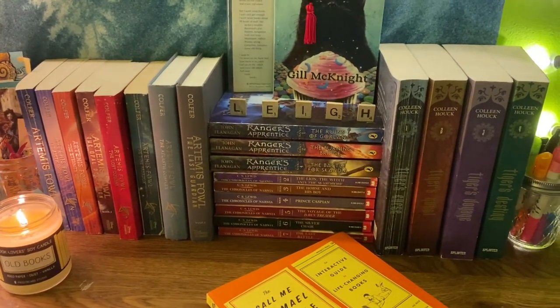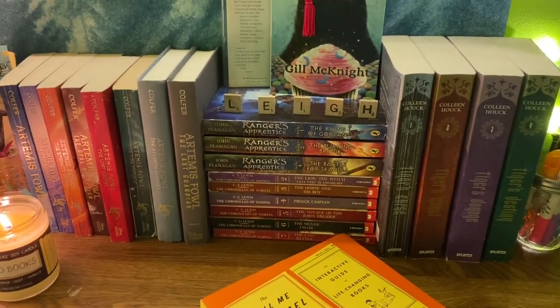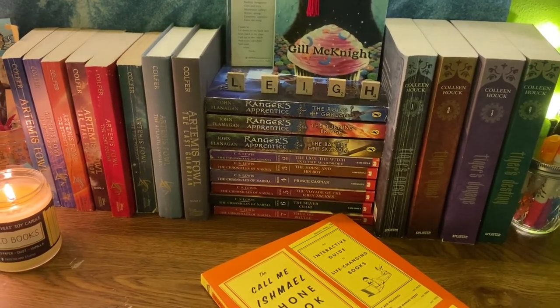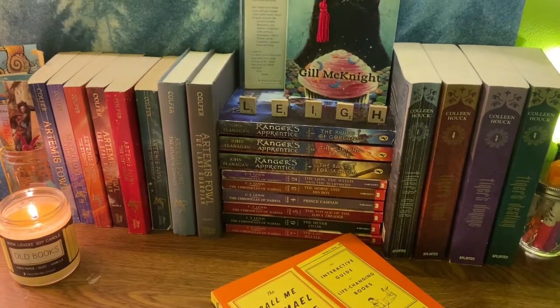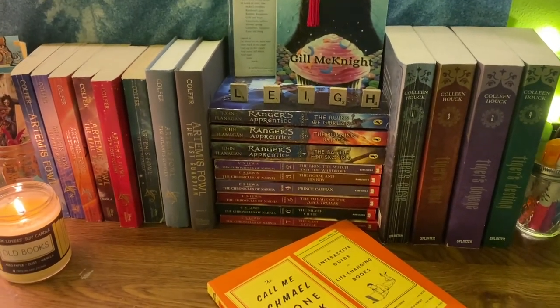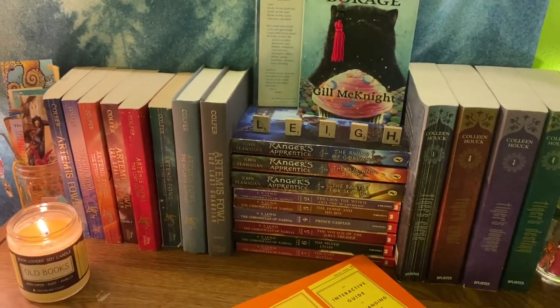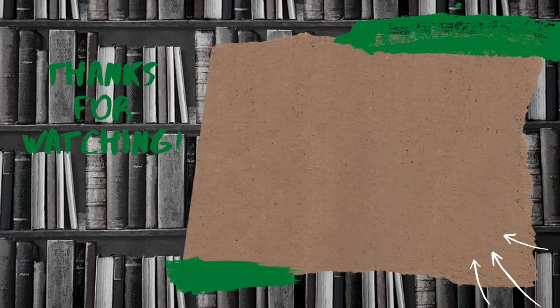And that's pretty much it for my bookshelf tour. Thank you for joining me. If you share any similar tastes in books, have read any of these, or would love to know more about how I maintain my bookshelves, go ahead and leave a comment down below — I would love to have a chat. Until next time, cheers. Bye!